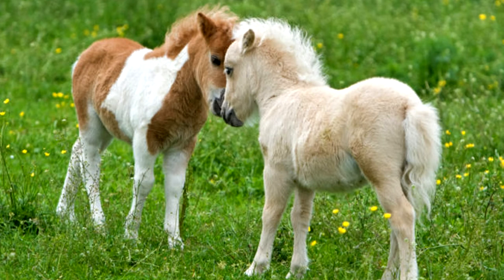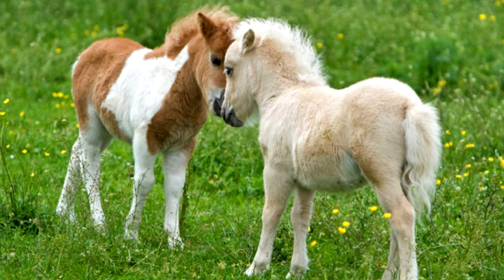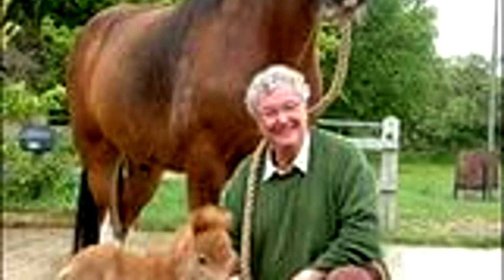They are considered very hardy, especially in size, conformation, and temperament.